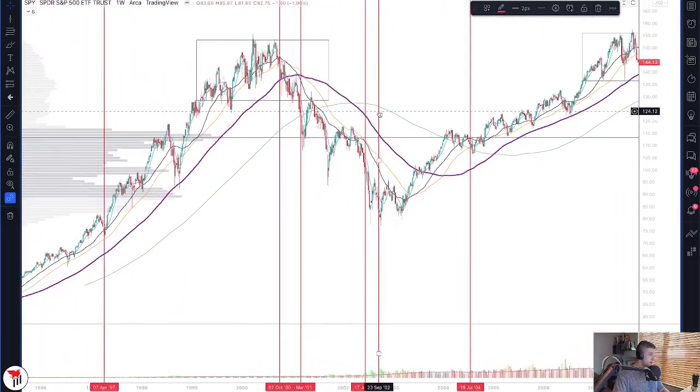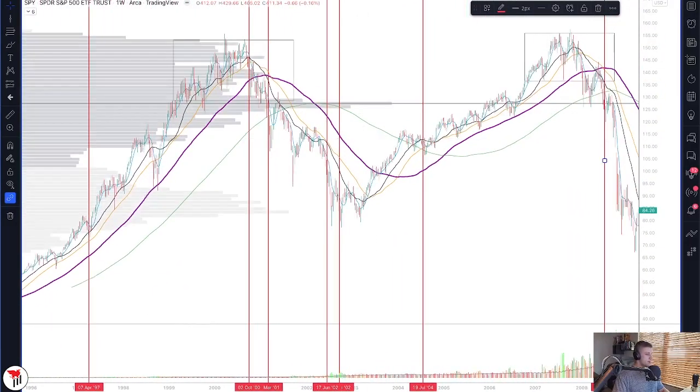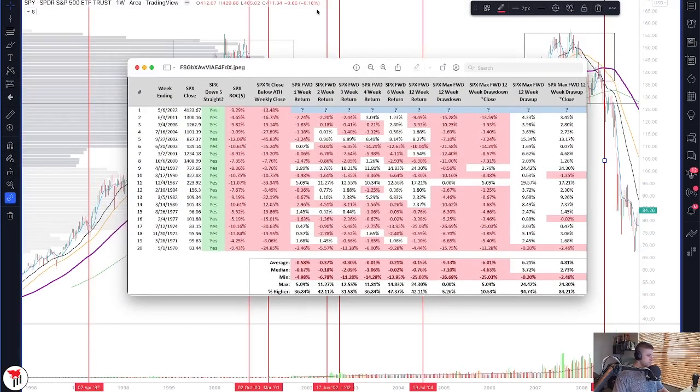This is just something to keep in mind as we continue to move forward. Looking at the actual data, this presents the forward returns — one week return all the way up to 12 weeks. I have 20 data points here, and under pretty much all of these scenarios, the market is lower after this type of five consecutive week losing scenario. This is not a prediction — I'm not saying the market is going to be lower in 12 weeks. This is just offering some data to give you a sense of where we are with the market.